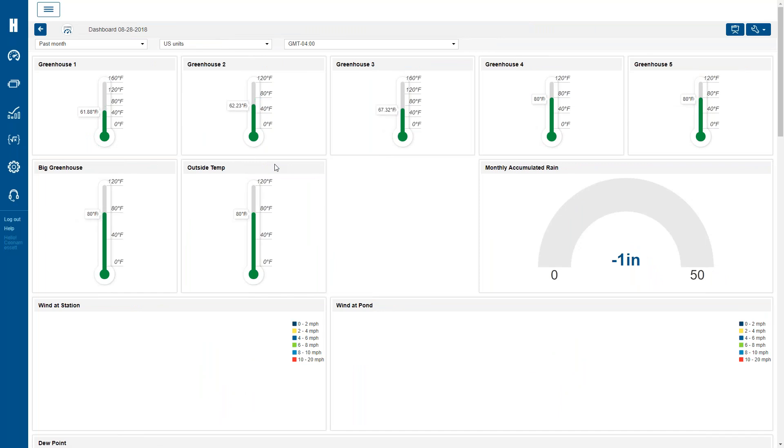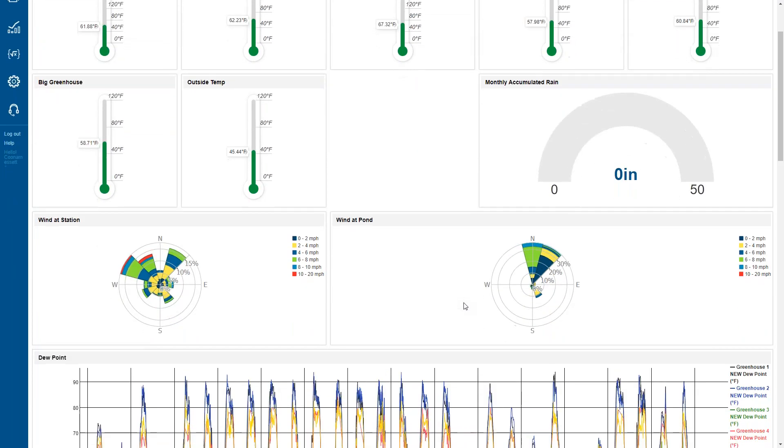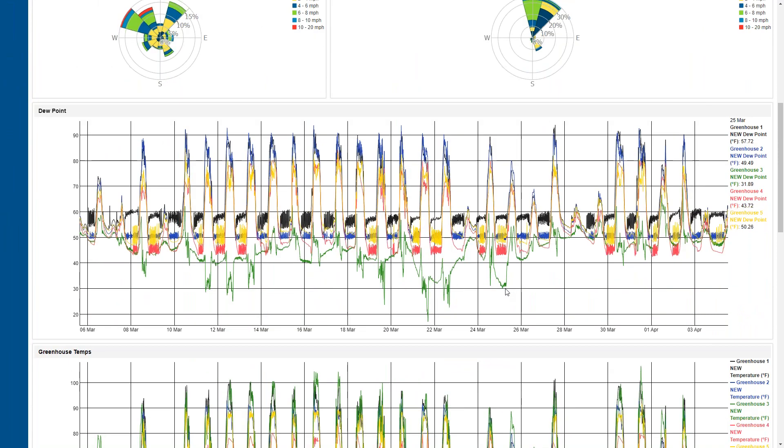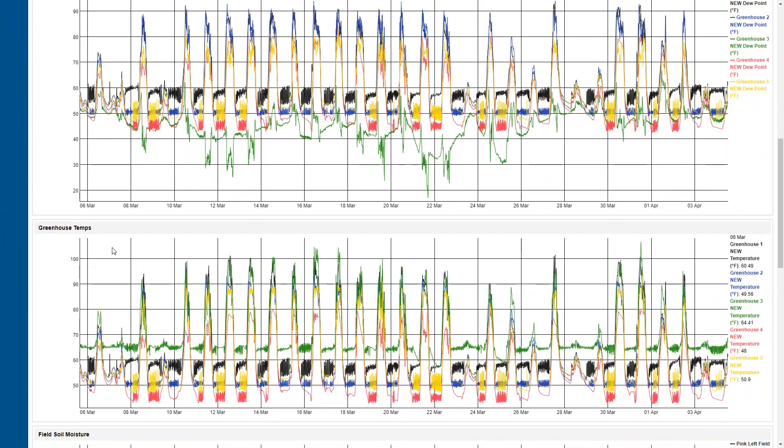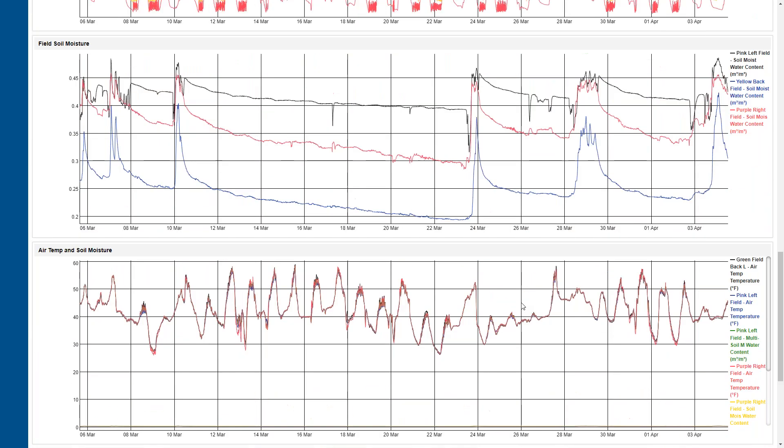For the wind sensors they have one at the station and one near the pond — it gives them a sense of wind direction, which is useful when making a decision to spray pesticide. This is just a time series view — they've taken all their temperature sensors, probably about seven of them, and put them in a single graph. The soil moisture sensors are in a single graph as well, giving them a sense of irrigation decisions.